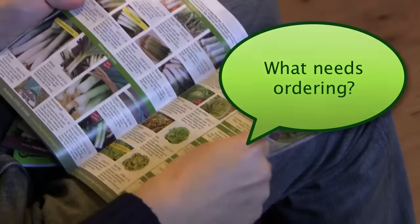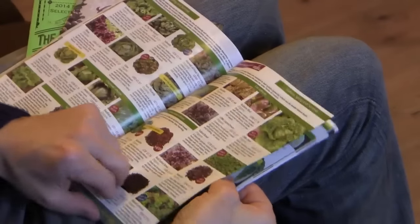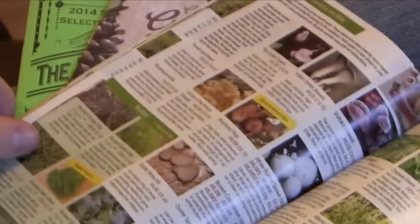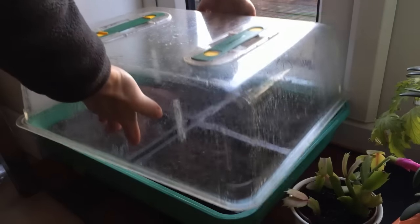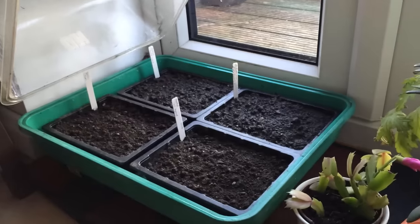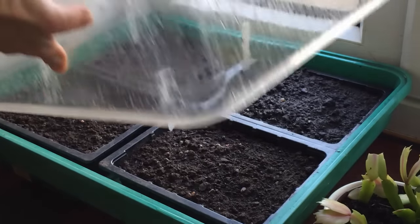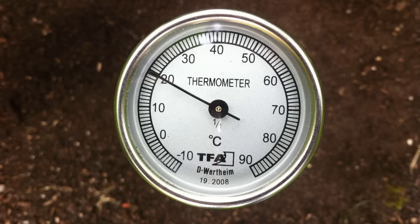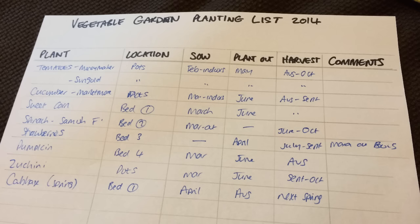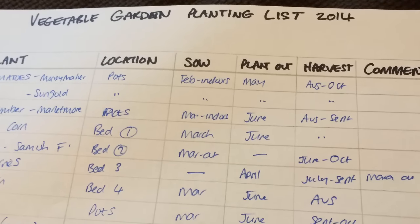What needs ordering? Carefully planning seed and garden supply orders is essential so you can get growing as soon as the weather is right. When should I plant? For the best results, some crops such as tomatoes, peppers and onions are often started under cover or indoors several weeks before the last frost. Other crops such as beans and squash can't be sown until outside temperatures are reliably warm. That's why it's important to draw up a schedule of the best times for planting each crop in your local area.